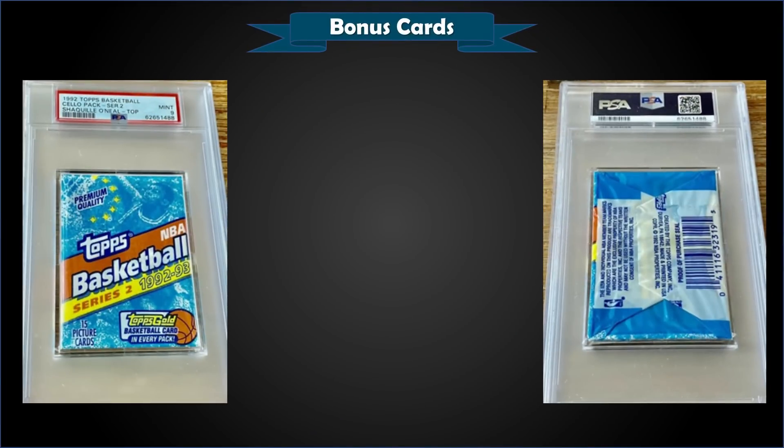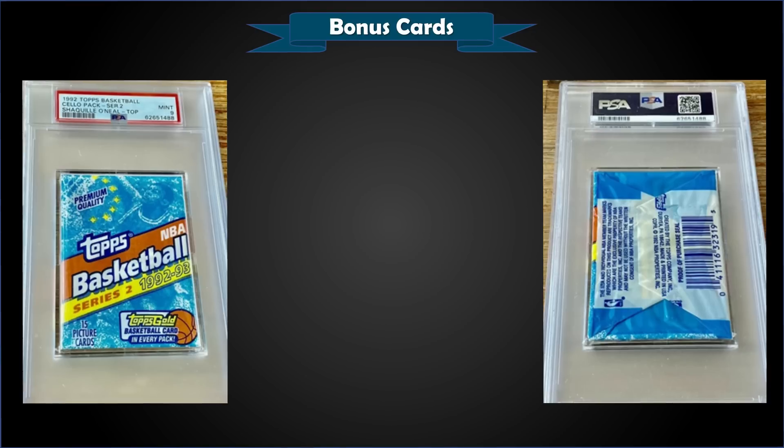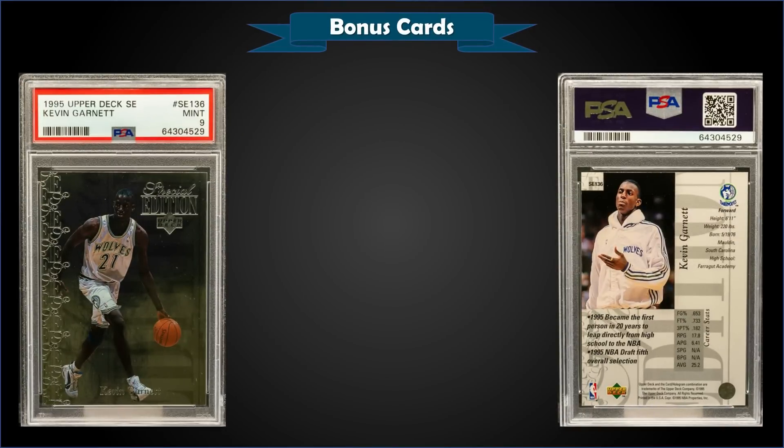From 1992 Topps, we have a slabbed cello pack with a Shaquille O'Neal rookie card showing on top, graded Mint PSA 9, sold for $100. Pop of 8, with seven higher-graded Gem Mint PSA 10s with Shaq showing on top. First sale on record for the Mint PSA 9.